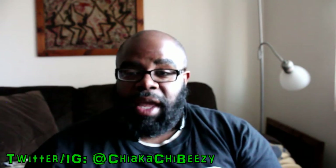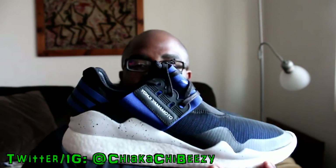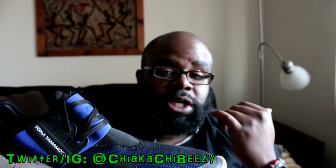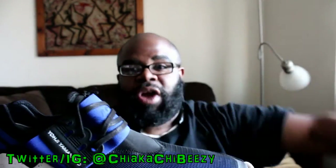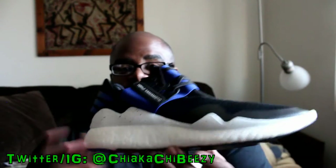We are doing an overview of the Y3 Retro Boosts. There's a video I posted already of me and my boy Ocean the King, but it turned out a little dark and hard to see because the sun literally just dropped as soon as we started reviewing the shoe and doing the unboxings.